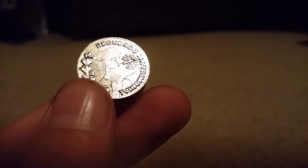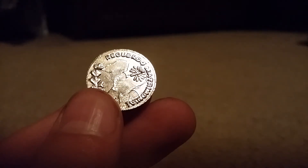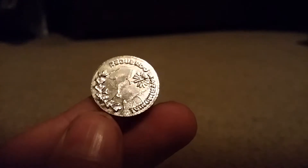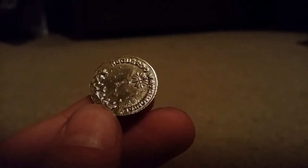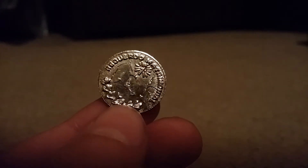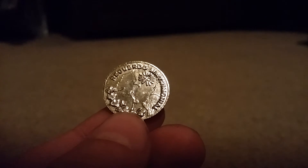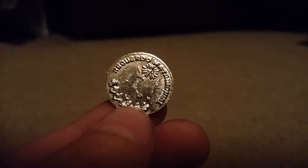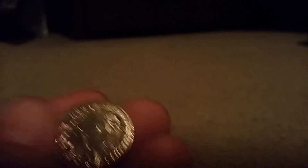Now, I forgot — I went to the coin dealer today, as hopefully you saw in my previous video. I got some stuff. That was my first time going to the coin dealer, so yay. But I forgot to bring this and tell him, like, if he knows what this is.